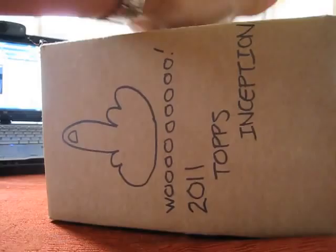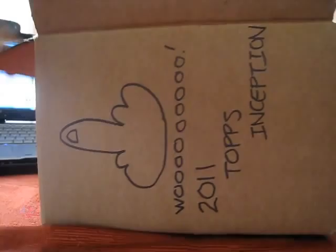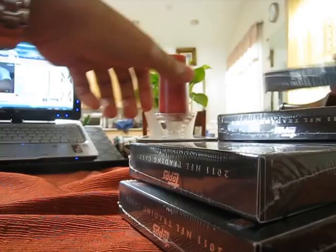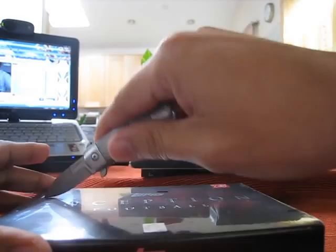Yo YouTube, what it is. I'm going to do the break for 2011 Topps Inception case. Hope to pull some mojo. Toss the box — or the case box. Here's all the boxes. Alright, box numero uno.